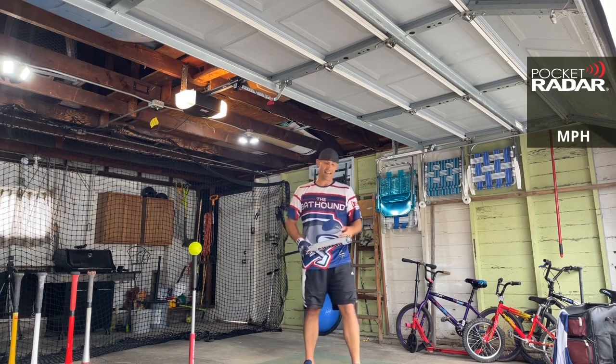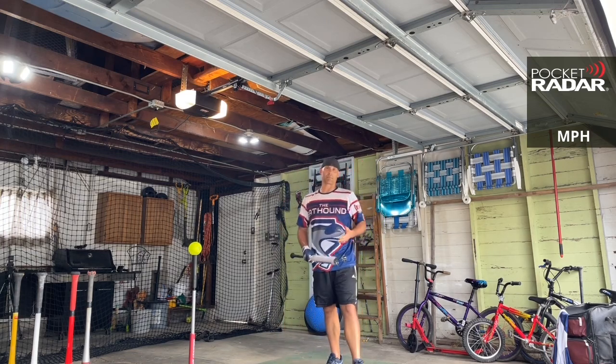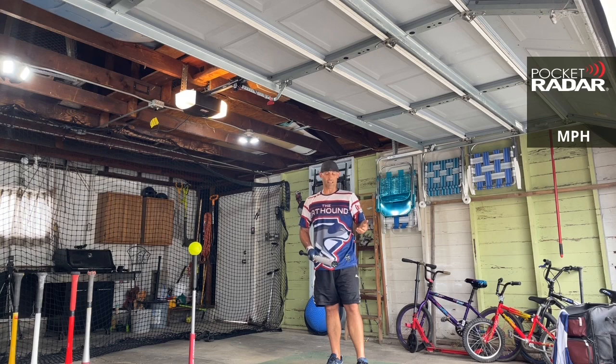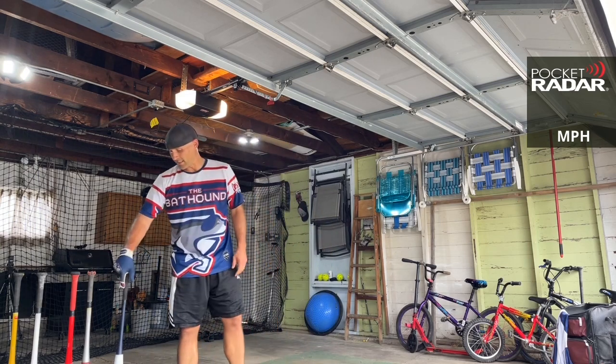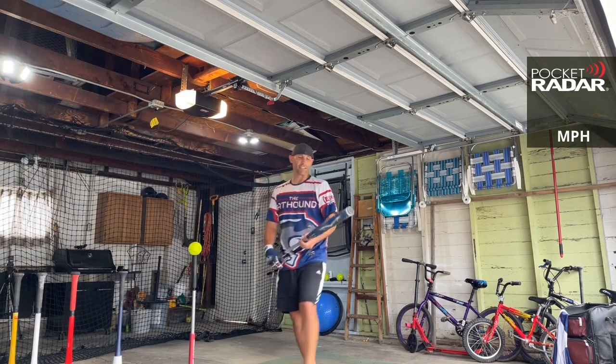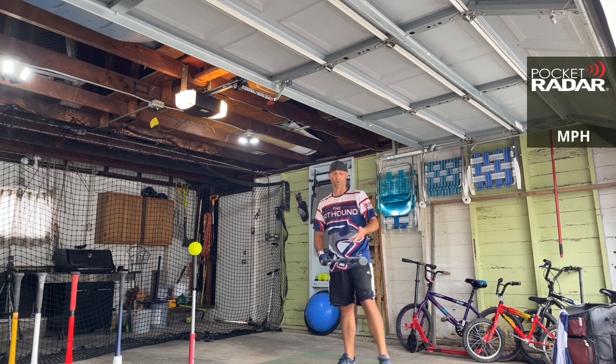In terms of performance, I know a lot of people love this bat. I just get decent performance from it — it's good, but I'm not crazy about it. The numbers here are just okay.